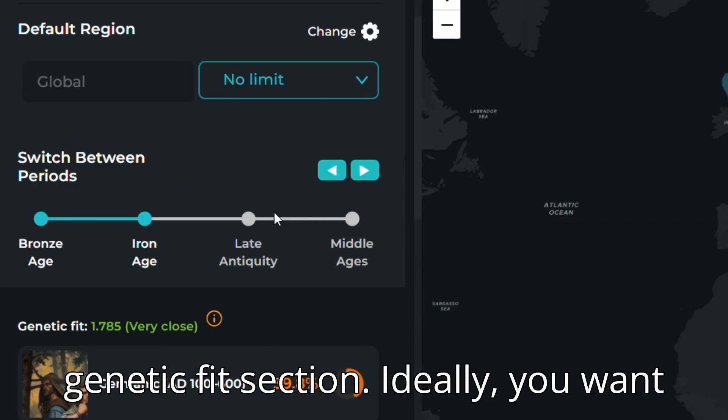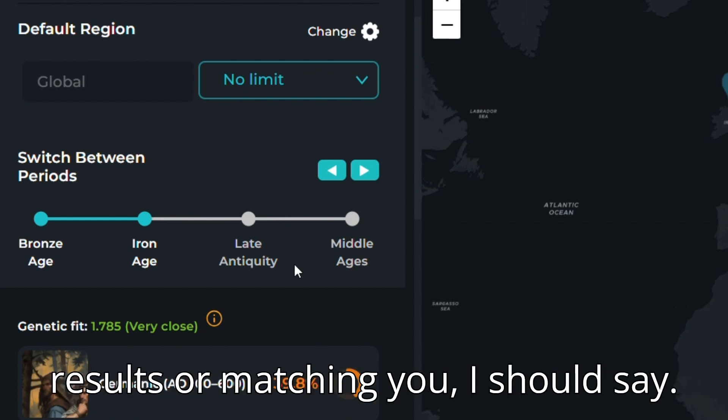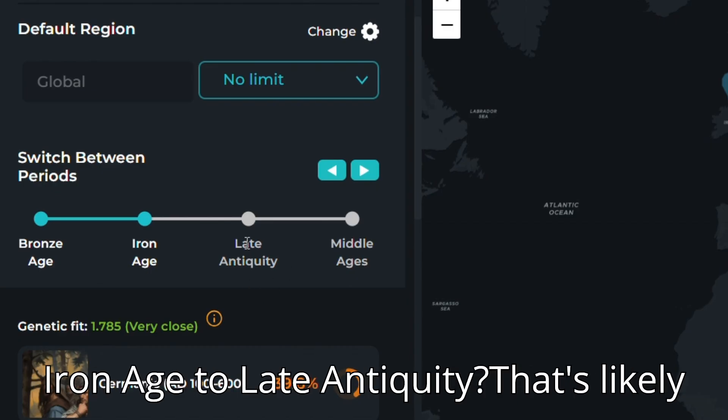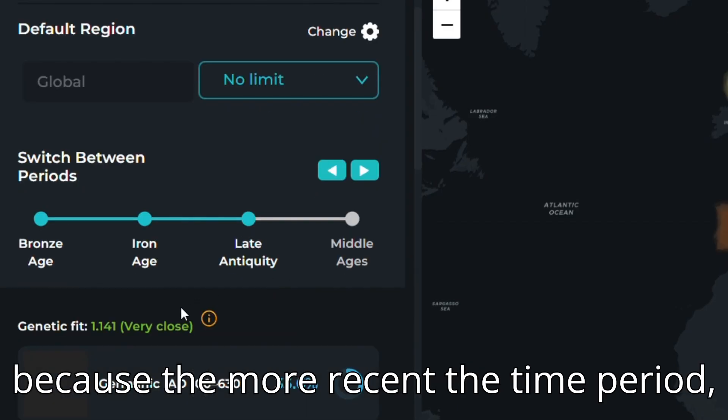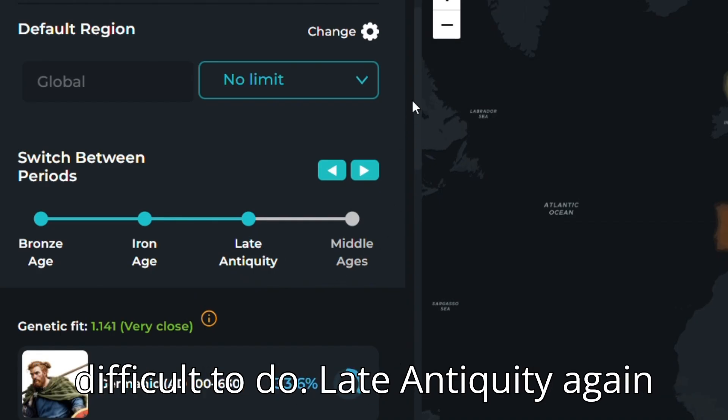Also keep an eye on the genetic fit section. Ideally you want that number to be lower, so that it is a higher likelihood of matching your own results — or matching you, I should say. See the difference when it switches from Iron Age to Late Antiquity. That's likely because the more recent the time period, the better the match, which again makes sense because going back so far is very difficult to do.